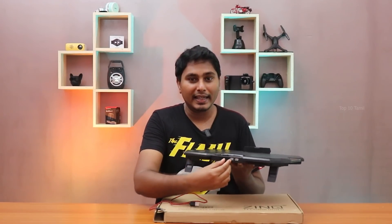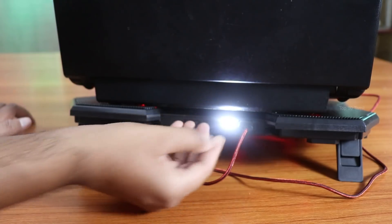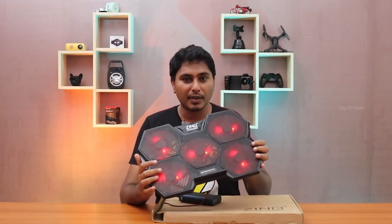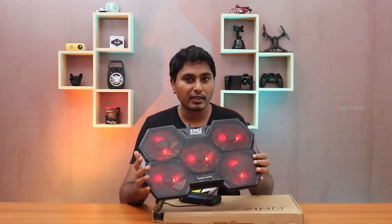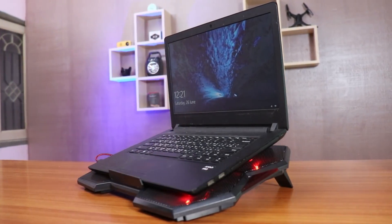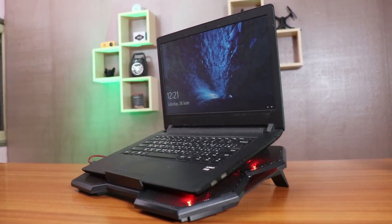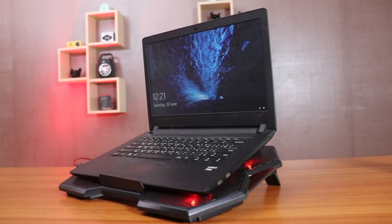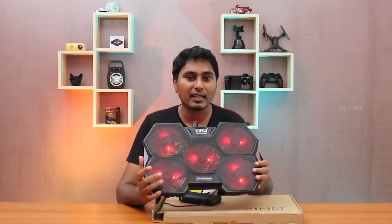You can also connect a USB LED light. The 5 fans are running. It is designed with a silent design. Zinc-U technology keeps your laptop cool. The price for this cooling pad is ₹599.